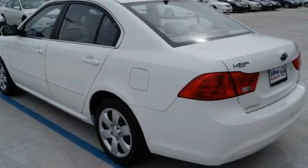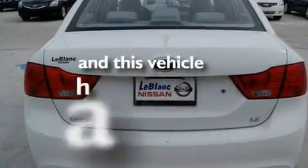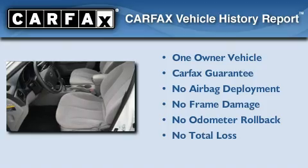Additional features include a CD player, a low tire pressure indicator, and a traction control system. This vehicle has fewer than 36,000 miles on the odometer. This Kia has had only one owner, and it qualifies for the Carfax buyback guarantee.